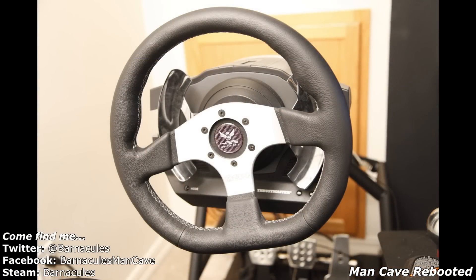Here's my Sparco steering wheel mod on the T500RS — it's actually really cool. The label in the middle of the steering wheel is from 425 Motorsports in Bellevue, Washington. They gave me a deal on the wheel so I could upgrade the simulator, and I really appreciate it.